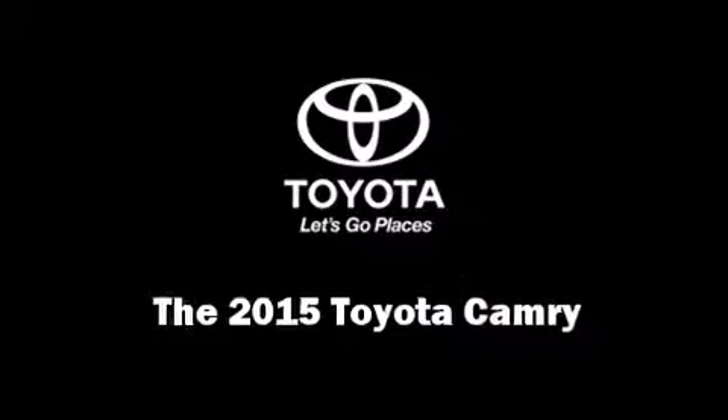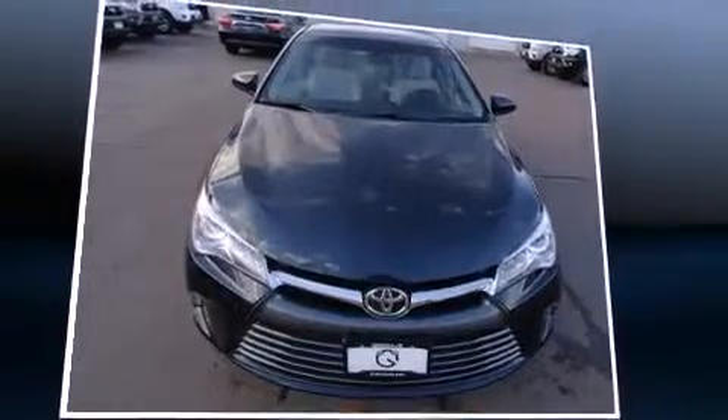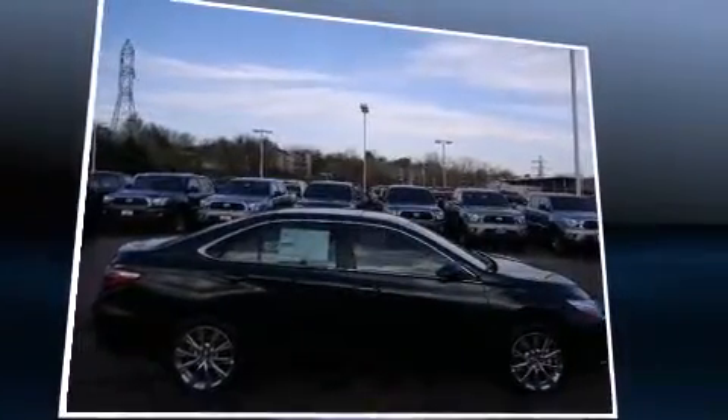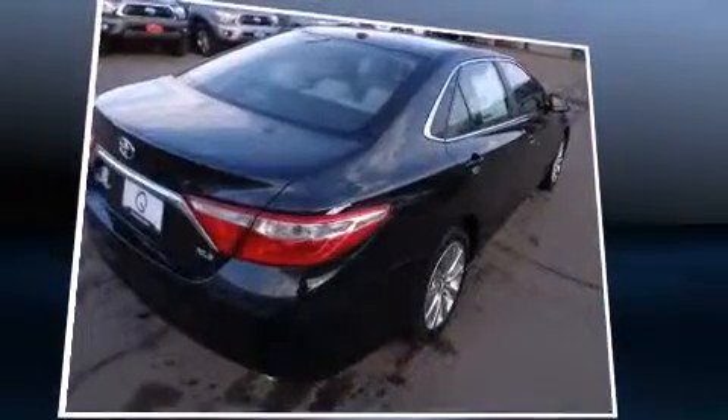The 2015 Toyota Camry. This four-door, five-passenger sedan provides a satisfying ride for all passengers. It features an automatic transmission, front-wheel drive, and a 2.5-liter four-cylinder engine.